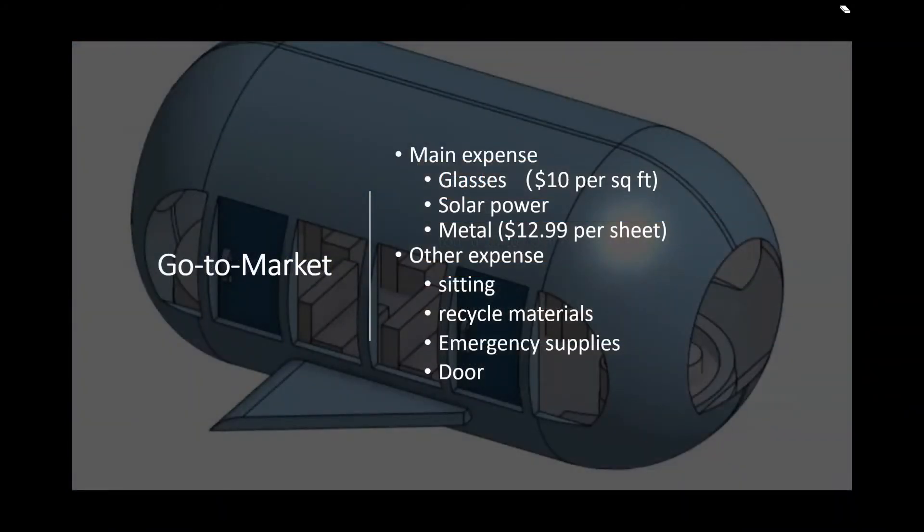Go to market. The main cost of the SubBoat is the glass and the solar power. The water pressure will make glass easy to break, so finding glass that doesn't break underwater would be much more expensive. We consider using safe and thicker glass. We did research that window glass is around $10 per square foot. Our materials also include metal, seating area, and recycled material.